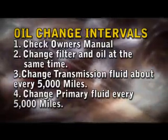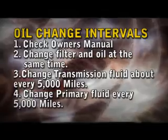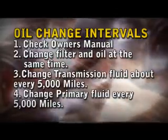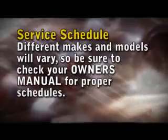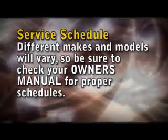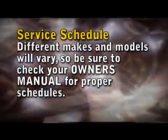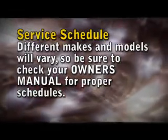Transmission oil changes should be done about every 5,000 miles on a Harley. Same with the primary. You will get dirt in the system and wear from the gears will get in the oil. They do not have filters, so go ahead and change them every 5,000 miles. Different makes and models will vary in the schedule and servicing. For example, many metric cruisers will share the same oil in the transmission and the primary. Consult your owner's manual before changing your fluids.